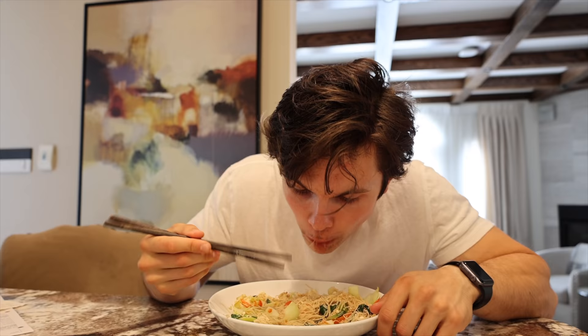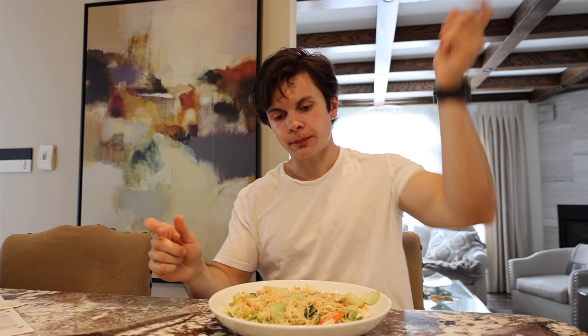Oh my god, that's so good. Wow — the tofu pretty much just tastes like eggs, it's really good, I like it. Okay, well this is taking far too long with the chopsticks.